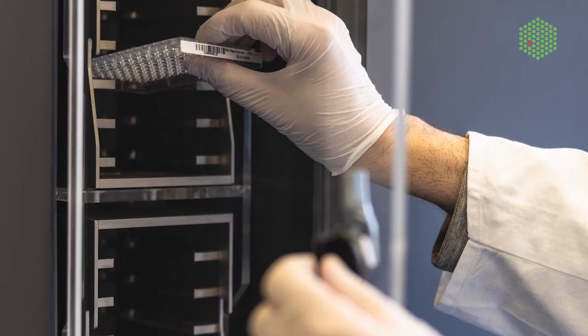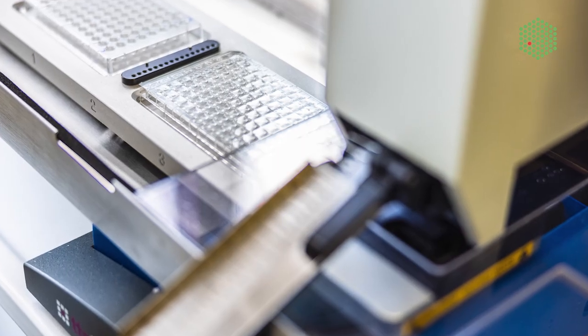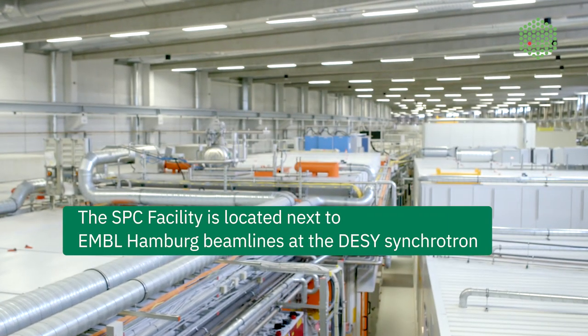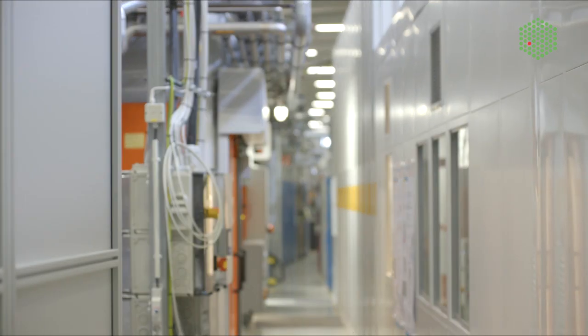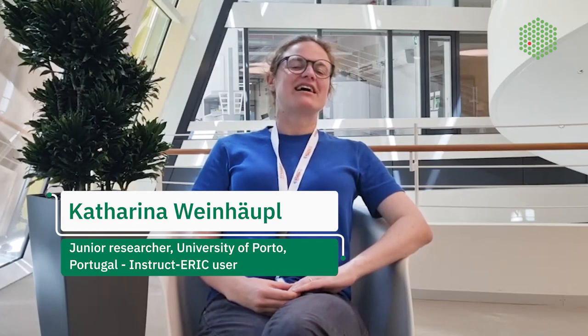The SPC facility has an automated platform for crystallization experiments, which is very useful when you have tricky samples. Our samples could be measured immediately because the facility managed to have the samples in front of the beamline the next day. I work on a membrane protein complex that helps bacteria adjust to the environment.